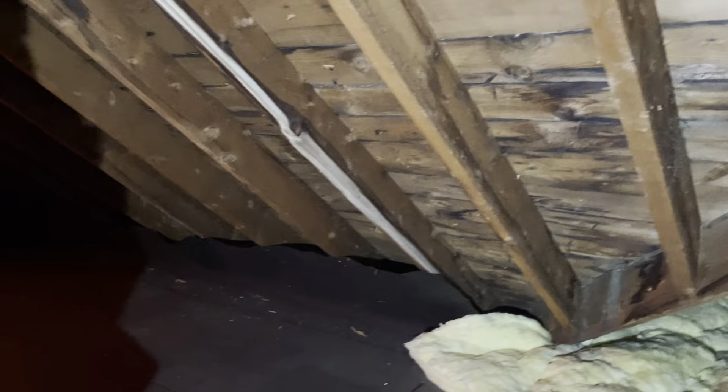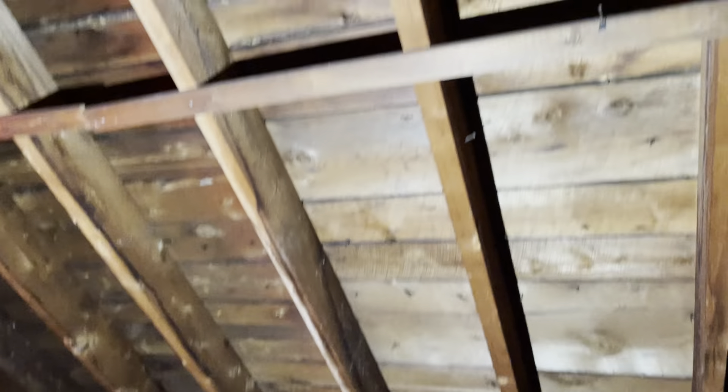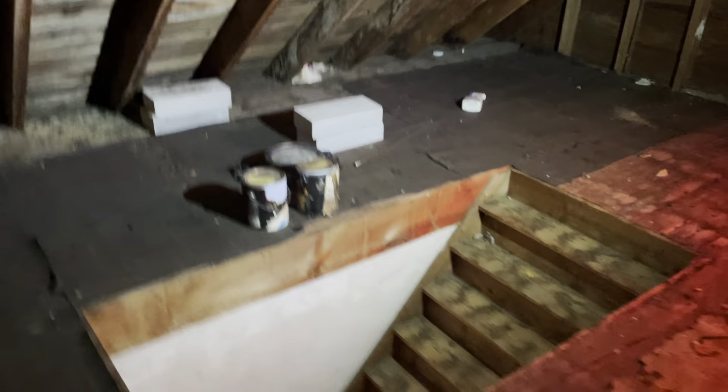Somebody had a finished room up here long ago — you can tell from the old 40s vinyl. You'd need to put a floor down but it doesn't look too bad. This wouldn't be hard to do some finished work if you wanted to. Full attic — very cool. And this is where we'll leave it.